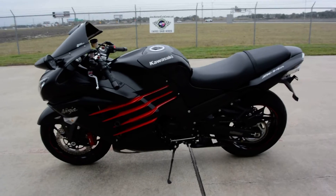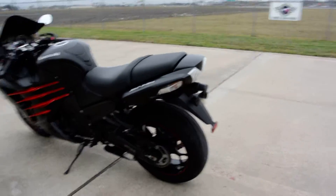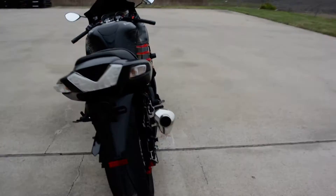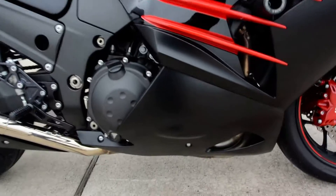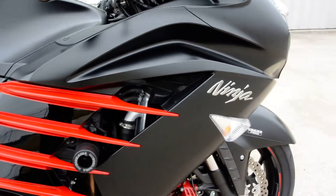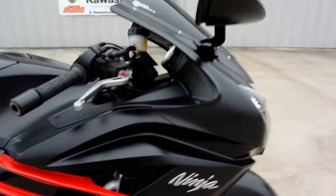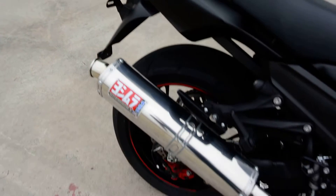Super clean, has a few nice extras on it. Very well kept, owned by a mature rider and just in beautiful condition. No scratches or dents or dinks. Now there could be a little scuff mark here or there, but all in all this bike is very nice. I'm having a hard time trying to find any damage at all to point out to you.